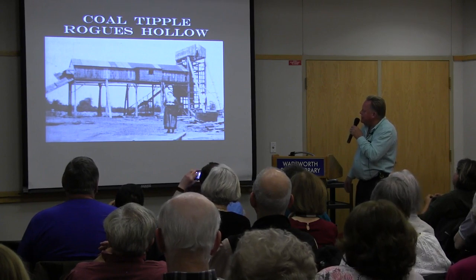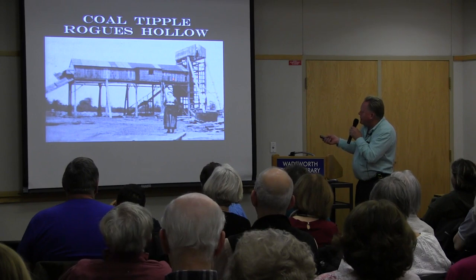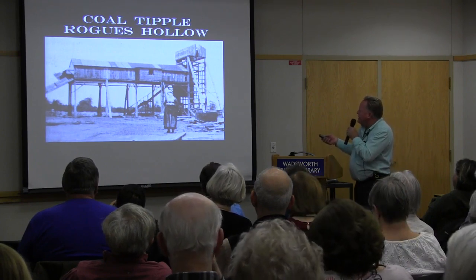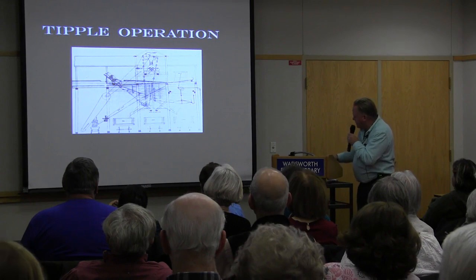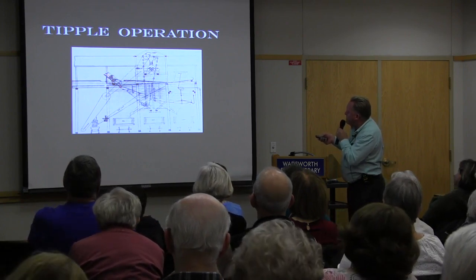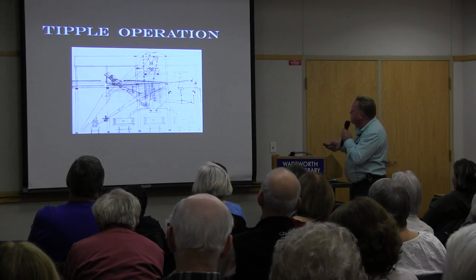Here you can see the coal tipple in the Rogue's Hollow and Doylestown area, where coal cars would be brought up and tipped. Here's a layout of a coal tipple — the car is tipped at an angle, the coal comes out and falls down through screens, dropping out into different size grades.